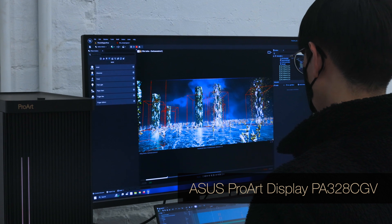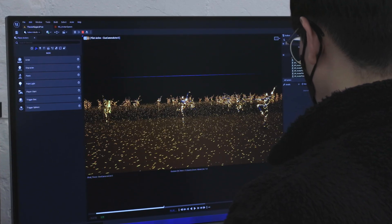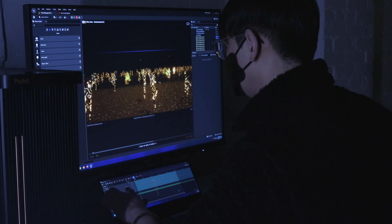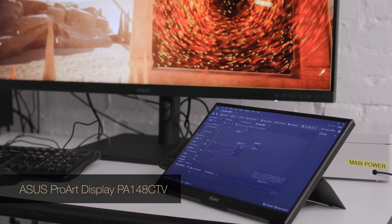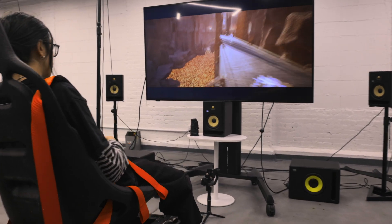We've connected the workstation to an ASUS display PA328CGV. The students can now look at the virtual worlds at 165 hertz. The Calman verified factory calibrated screen allows the students' virtual spaces to really pop — the blacks are pure black and we don't lose everything in the white. The student is using the ASUS ProArt display PA147CDV for his sequencer where he's doing all of his animation; the form factor is perfect for a non-linear editor. I've been using the ASUS ProArt PA148CTV as a second monitor for my thesis project in VR, which allows me to cast from a camera in-engine from a third-person perspective, giving me a portable solution for taking my show on the road.